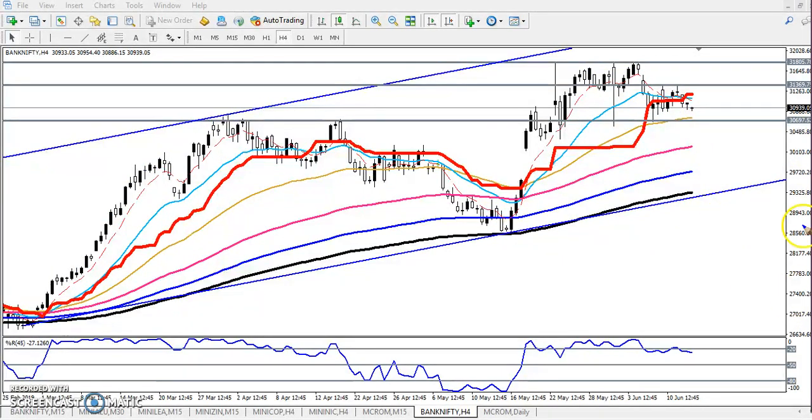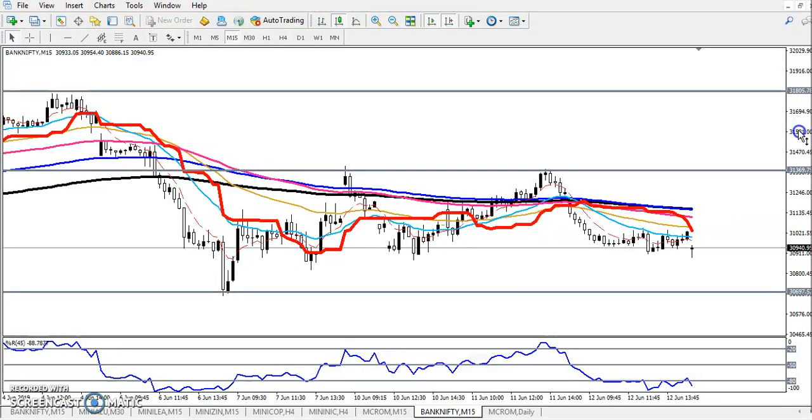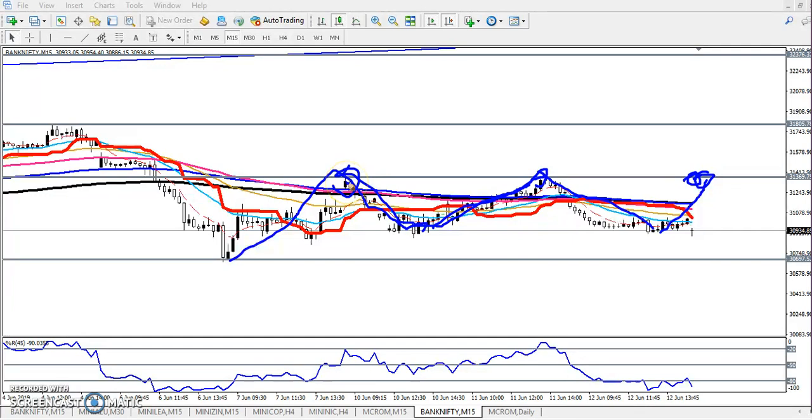Now let's look at the 15-minute chart. Here we can see the resistance line is around 31,000. Price broke the 200 moving average and fell down, then broke the 200 MA again and is pushing down again. You can see the resistance line — price is testing it twice and is not able to break this level. So we are expecting if price goes there again, there is a high probability to retrace toward 30,700. If they break this level, we'll start selling and the next target will be 29,800.